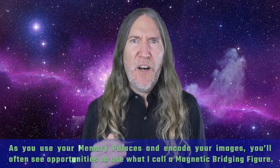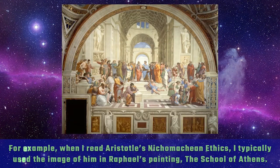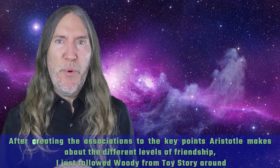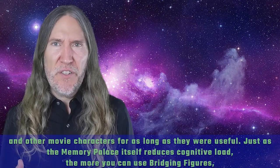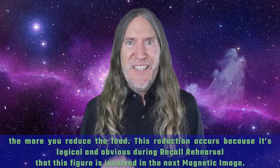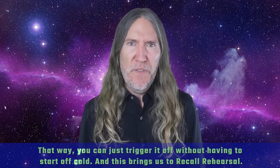As you use your memory palaces and encode your images, you'll often see opportunities to use what I call a magnetic bridging figure. For example, when I read Aristotle's Nicomachean Ethics, I typically use the image of him from Raphael's painting The School of Athens. In the sections on friendship — which is what I wrote my dissertation about — I used movie characters. After creating associations to the key points Aristotle makes about the different levels of friendship, I followed Woody from Toy Story and other movie characters through the palace. Just as the memory palace itself reduces cognitive load, the more you use bridging figures, the more you reduce that load, because it's logical during recall rehearsal that this figure is involved in the next magnetic image.